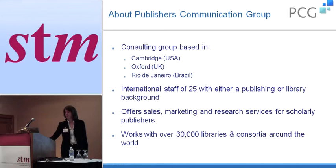About Publishers Communications Group — it's a consulting group based in Cambridge, Massachusetts, also in Oxford in the United Kingdom and Rio de Janeiro in Brazil. There's an international staff of 25 and all of their staff either have a publishing or a library background. They offer sales, marketing, and research services for scholarly publishers, and to do that they work with over 30,000 libraries and consortia around the world.